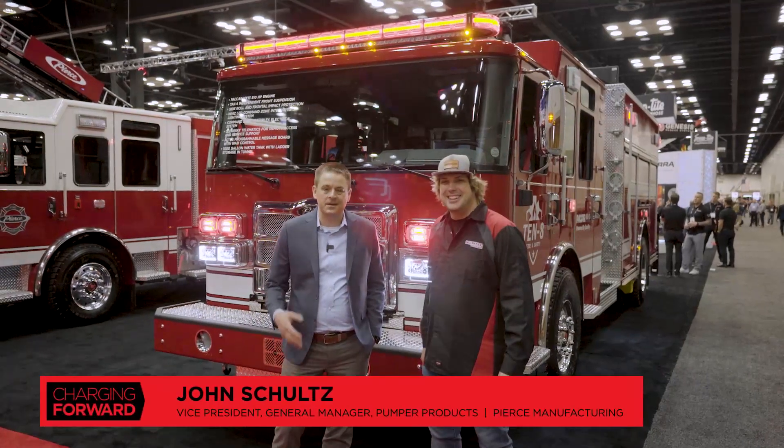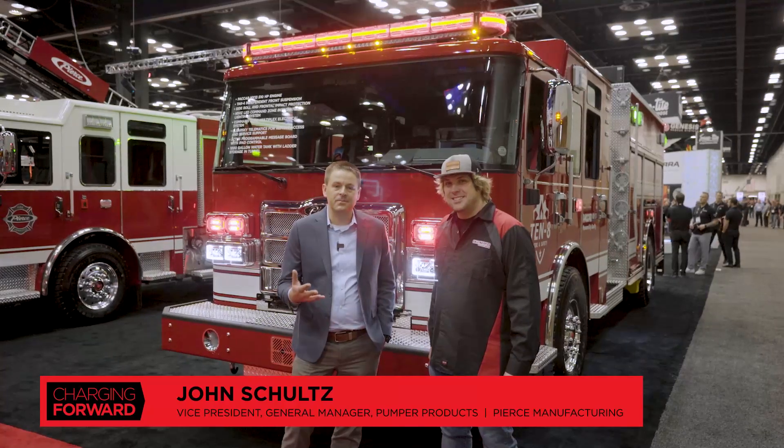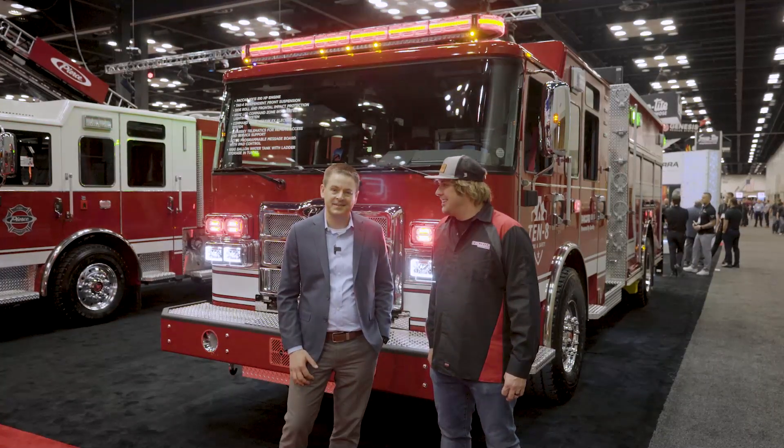Good morning. Welcome to FDIC. I'm John Schultz, Vice President and General Manager of our Pumper Products. With me today I have Sam Massa from HiViz, and he's going to walk you through some of the great lighting projects that we've been working on together.